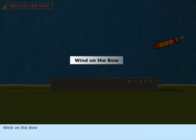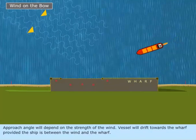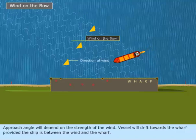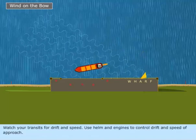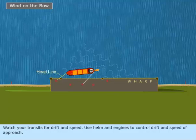With wind on the bow, approach angle will depend on the strength of the wind. The vessel will drift towards the wharf, provided the ship is between the wind and the wharf. Watch your transits for drift and speed, and use helm and engines to control drift and speed of approach.